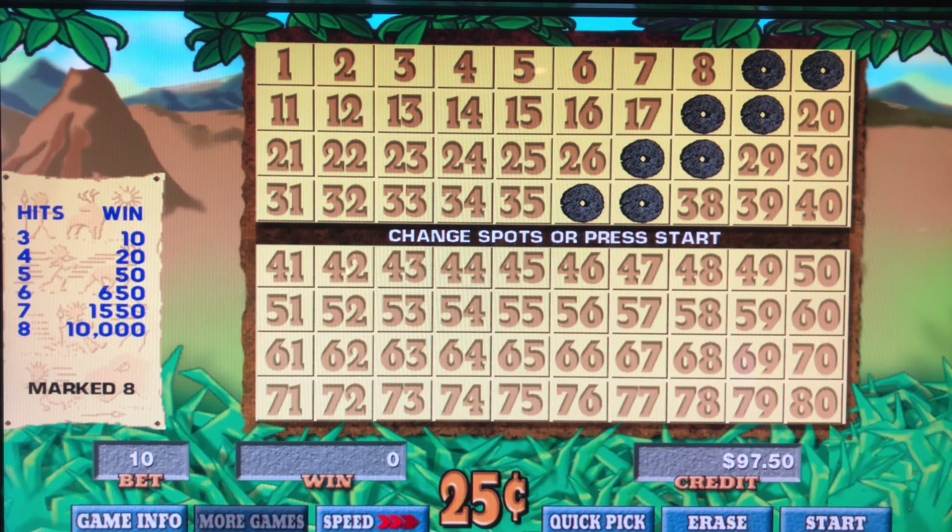Hey, what's up Keno Nation! 25-cent denomination Caveman Keno, quick hundi in the machine. We're gonna do this eight-spot stair-step pattern — we'll call that the escalator up to the top floor. Speed set to max, hundi in, let's go.